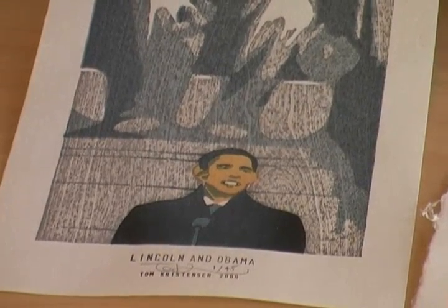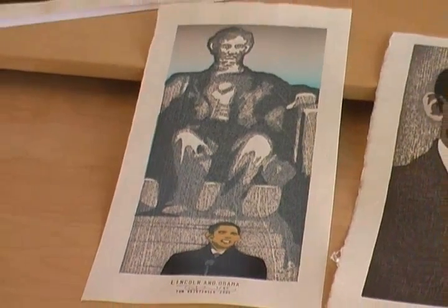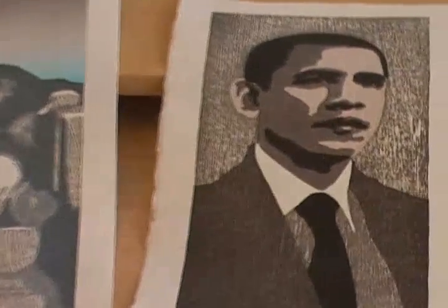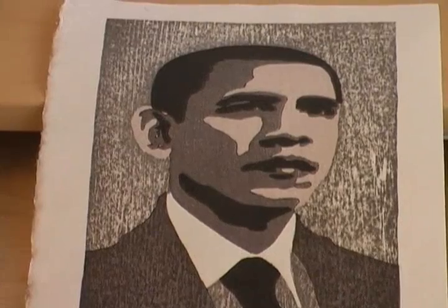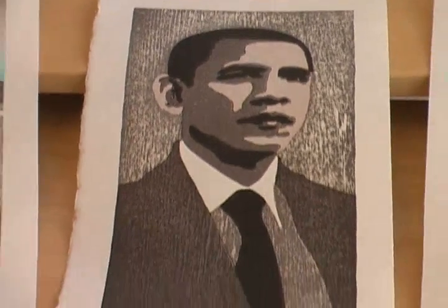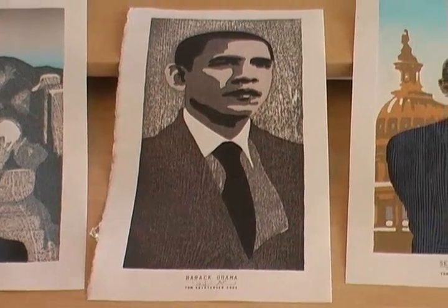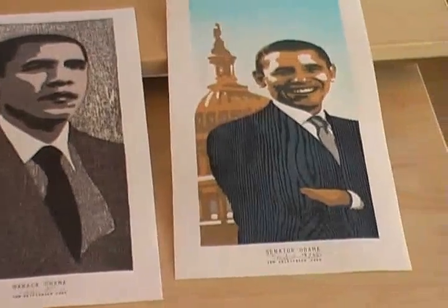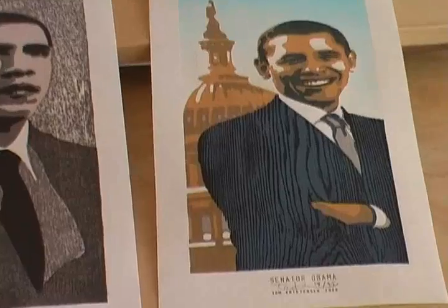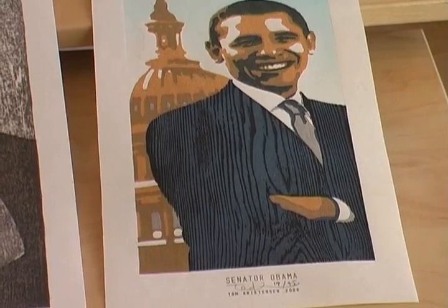I know Tom very well, and although we've never seen each other, we are in close email contact. I am trying to encourage Tom to extend the Barack Obama prints into a series of American presidents. So maybe in the not too distant future we might see designs showing Abraham Lincoln or John F. Kennedy.